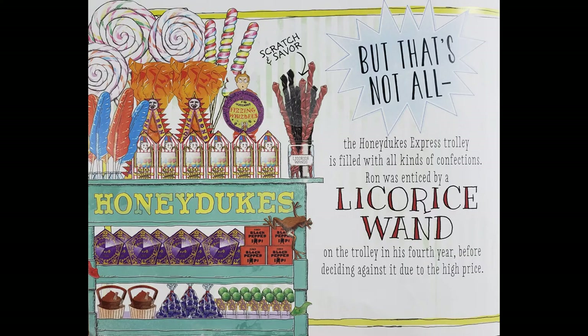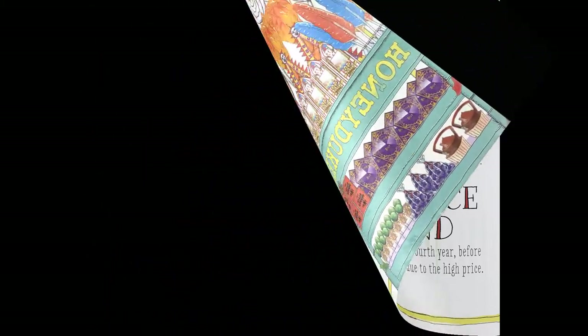But that's not all. The Honeydukes Express trolley is filled with all kinds of confections. Ron was enticed by a licorice wand on the trolley in his fourth year before deciding against it due to the high price. Let's smell it. Mmm, that smells like licorice for sure.